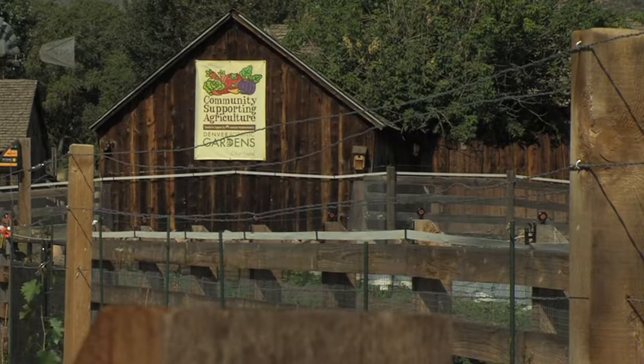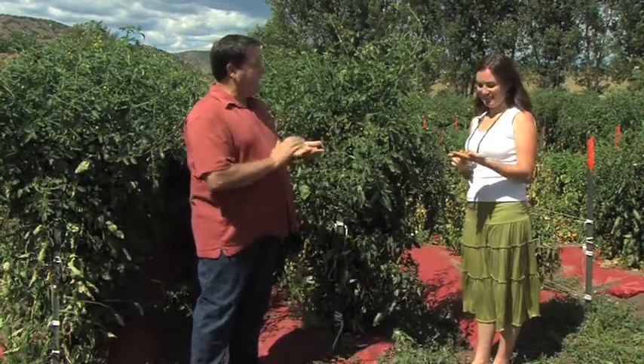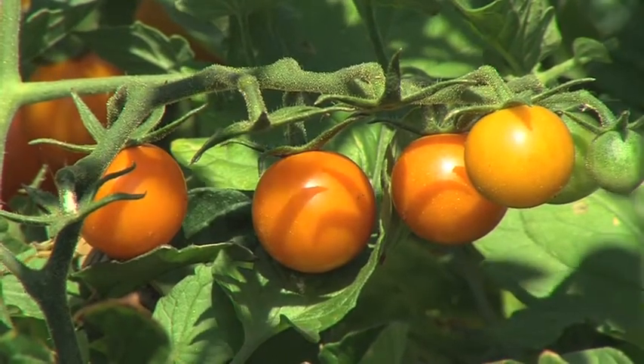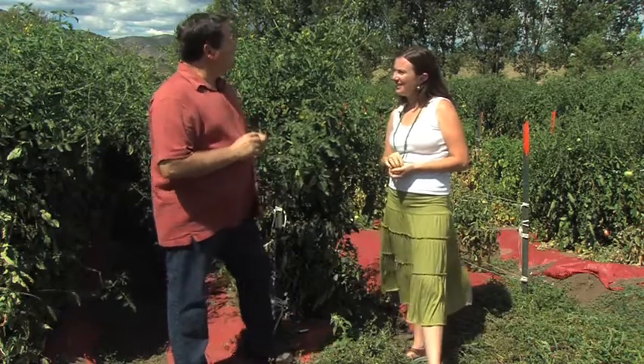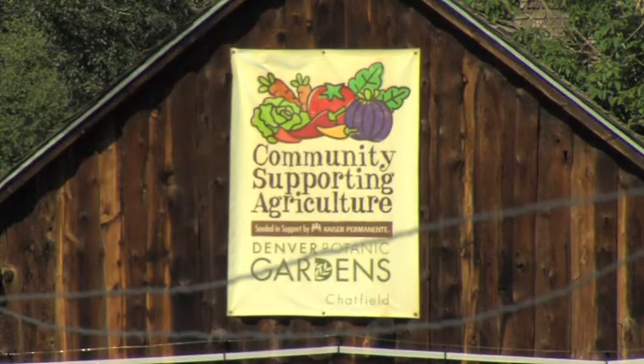Thanks for having us. Thank you. It's great to bring people out to have a look at what we're doing. It's nice to walk through and get some of this wonderful candy that you've got growing all over the place. These are wonderful. Can you tell our viewers just what the heck is a CSA? A CSA is basically Community Supporting Agriculture.